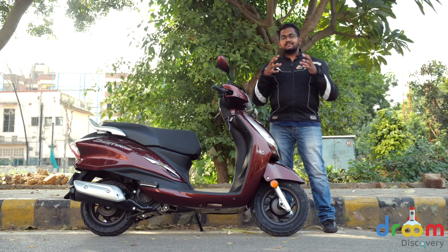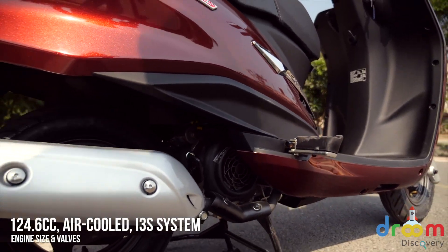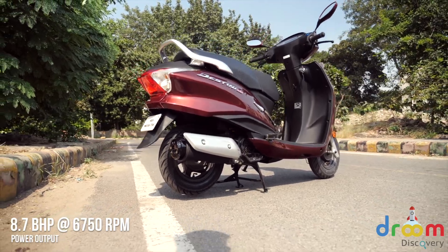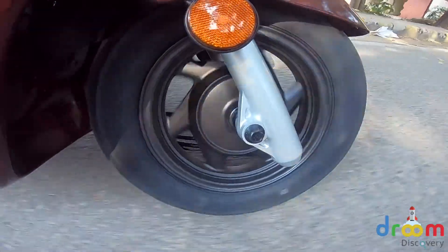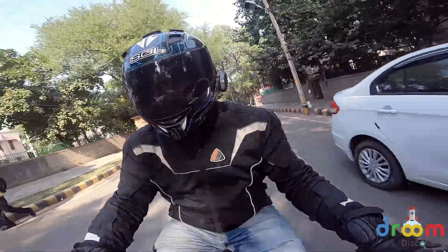This 125cc motor is the first 125cc produced by Hero MotoCorp and is an in-house engine. It produces 8.7bhp of power and 10.18Nm of torque. However, these numbers come quite early compared to other 125cc scooters, but this scooter only has a very strong mid-range. There's not much punch in the low end and there's no strong top end — it has a very strong mid-range though.